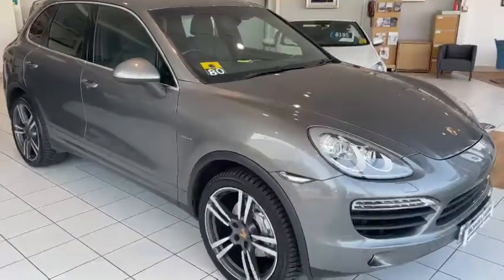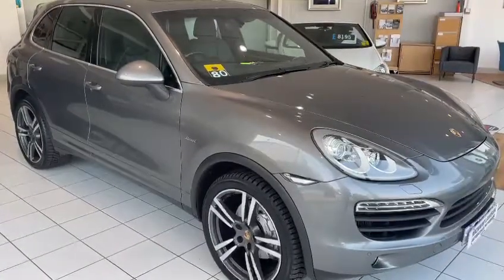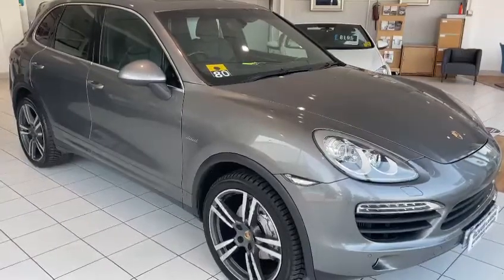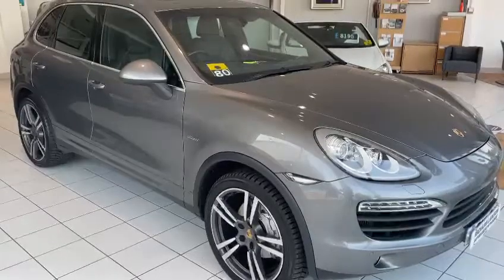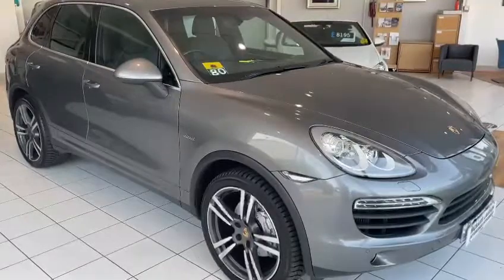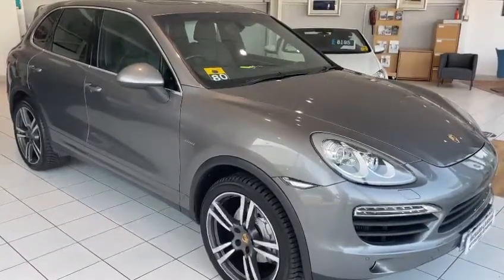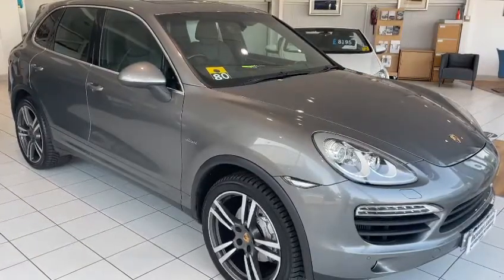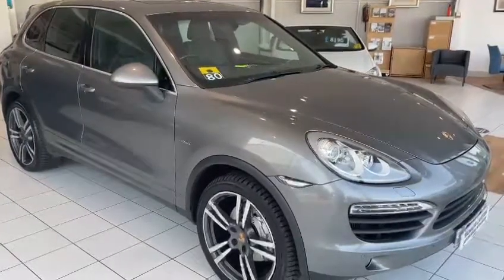Hello and welcome to another video walk around of a car we've got for sale. Today we are having a look at this Porsche Cayenne. The plates are covered up just now because we're in the process of doing a cherished number plate transfer, but the car is available for sale today and it is stunning. One of the company directors has been driving it himself recently but he has just changed it for another car, so it is now up for sale. Let's have a wander around and a closer look at it.